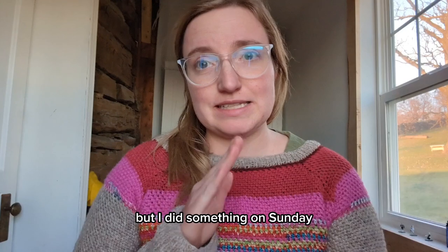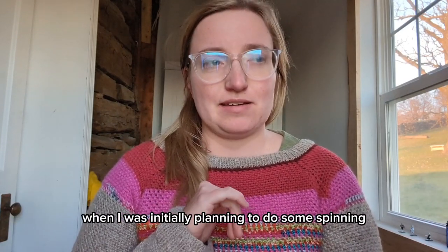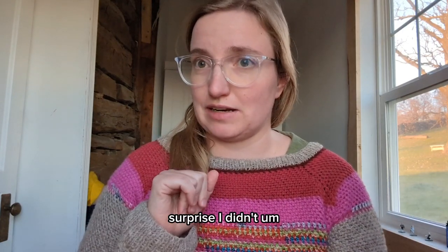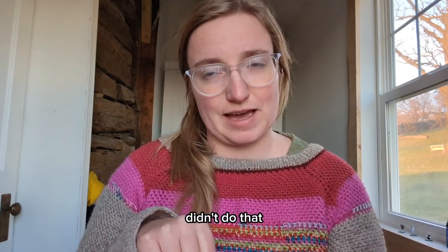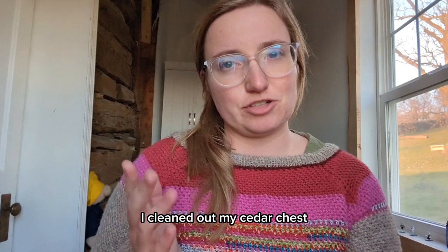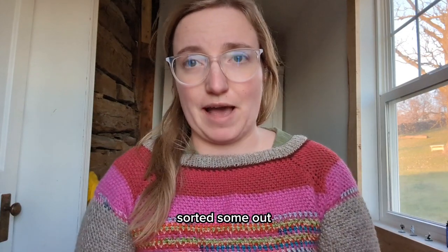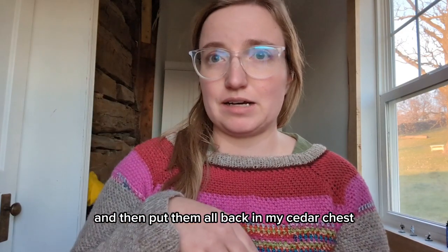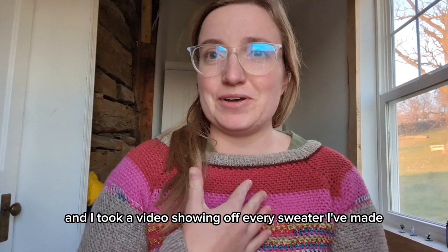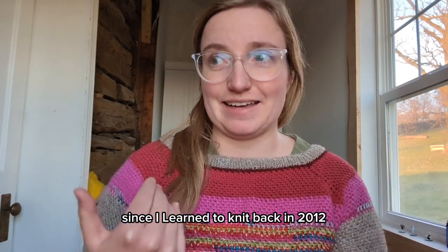On Sunday I was initially planning to do some spinning — surprise, I didn't. Instead, I cleaned out my cedar chest, all my sweaters, one of which I'm wearing right now. I went through and organized them all, sorted some out, gave them a good love and folding, and then put them all back in my cedar chest.